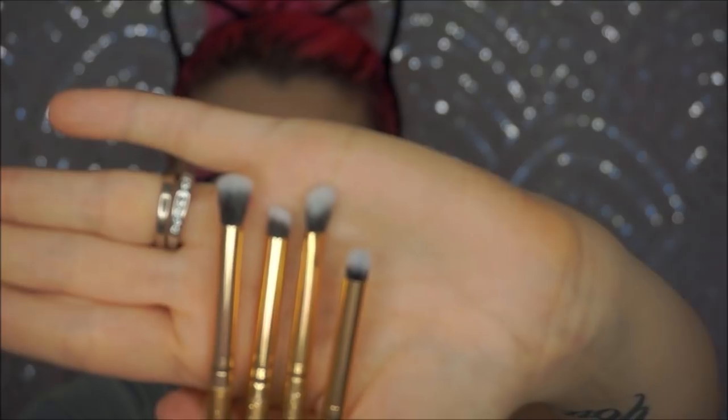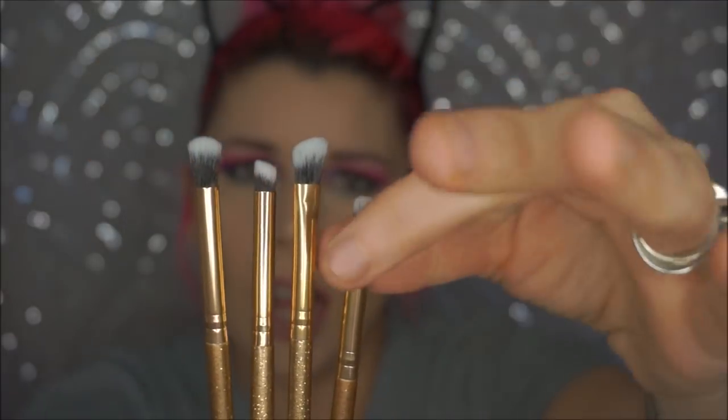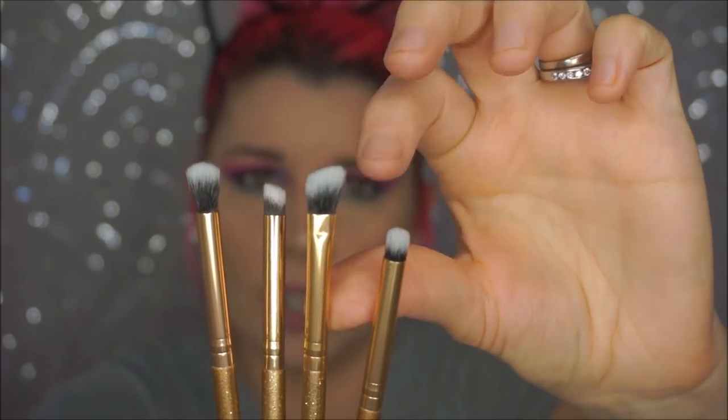The next is the Luxie Luminous Eye Set brushes, which retail for $21. These have very tiny heads. I have to say, I'm a little underwhelmed with these. I never know what to do with these slanted brushes — obviously they're shadow brushes, but I don't understand why they're slanted.